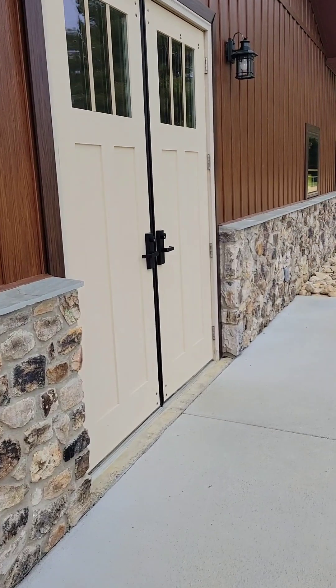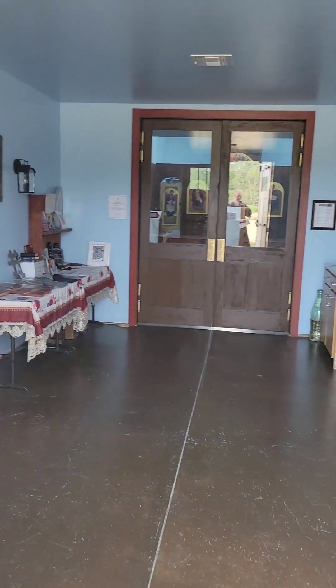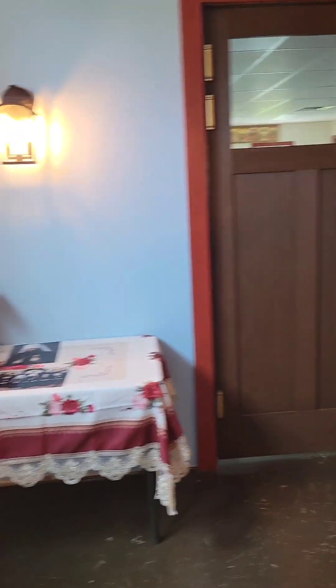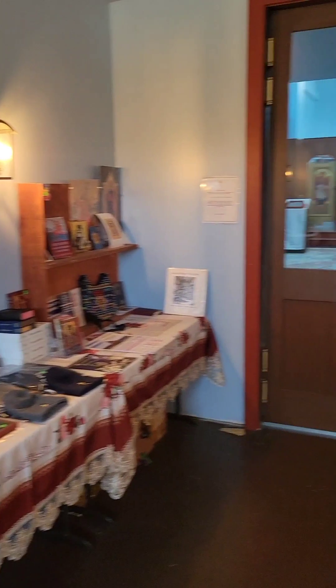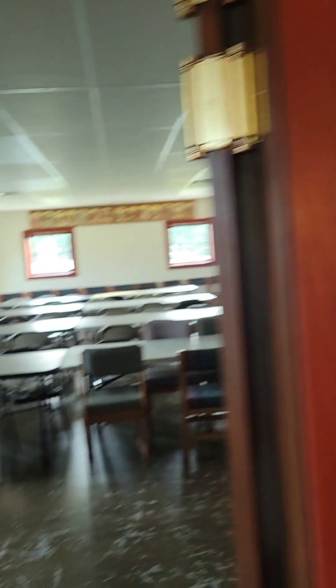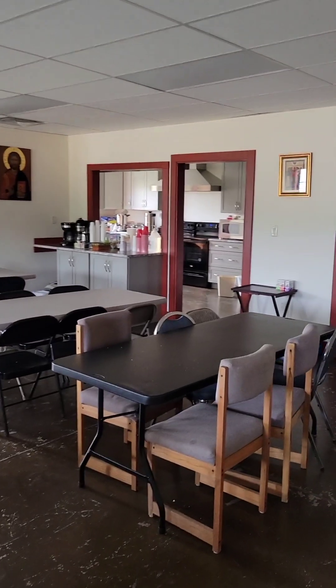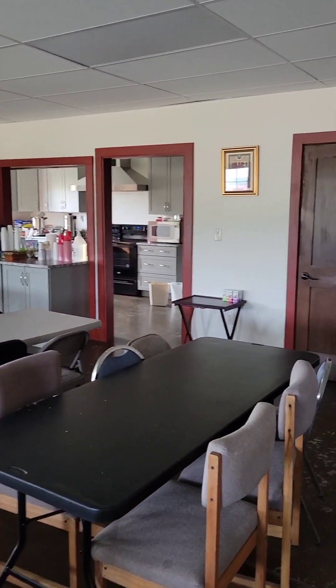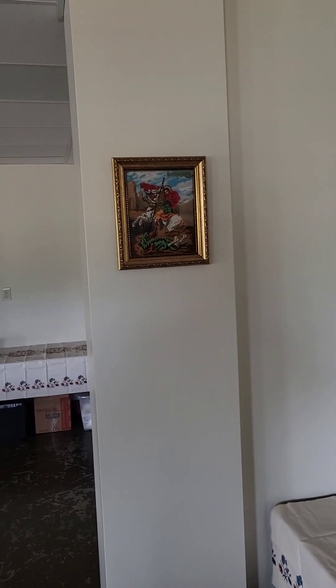Let's take a look inside. We haven't quite finished out the narthex as we'd like to. We're going to need to put some shelves up for things for sale, and of course our candle stand is over here. We have our trapeza tables and chairs and our kitchen back there, with serving tables. St. George is keeping an eye on things here.